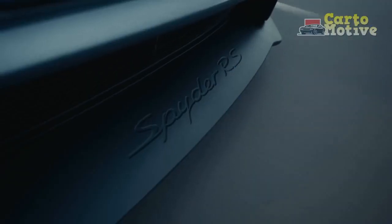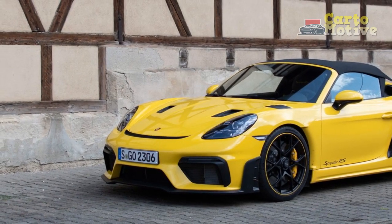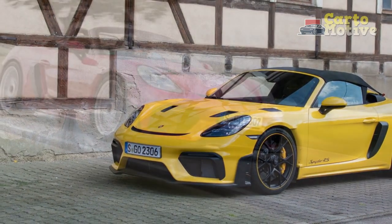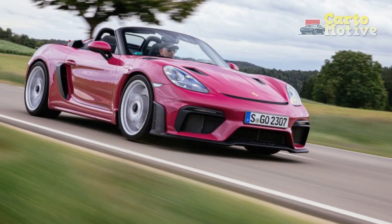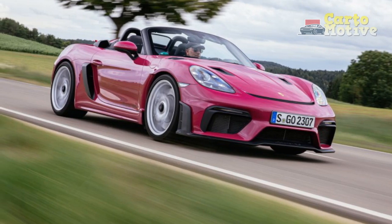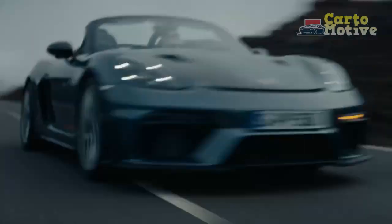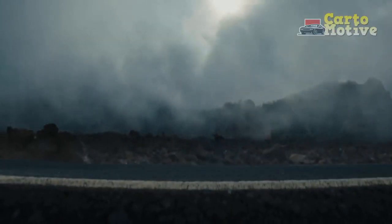Engineering Marvel. Beneath the captivating exterior lies a meticulously engineered masterpiece that propels the 2024 Porsche 718 Spyder RS to new heights of performance. At the heart of this roadster is a mid-mounted 4.0-liter naturally aspirated flat-six engine, delivering an exhilarating 500 horsepower to the rear wheels.